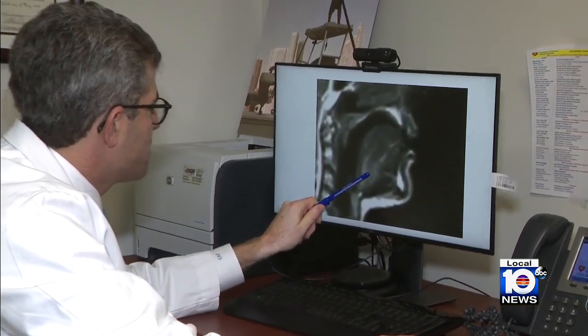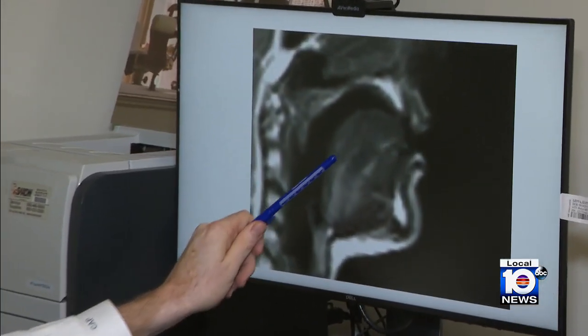Doctors ultimately diagnosed Emma with something called Beckwith-Wiedemann syndrome, or BWS, the result of abnormal activity in the genes that regulate the body's growth. These are babies born with a very large tongue, and we can also see overgrowth on one side of the body, something called hemihypertrophy.